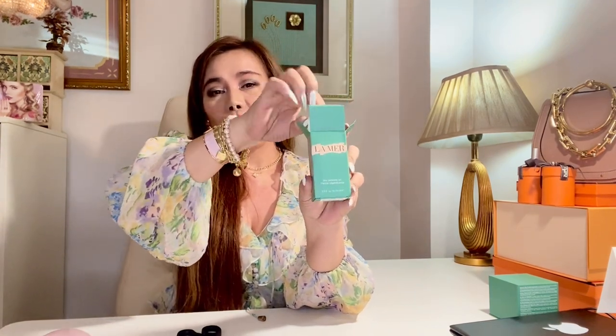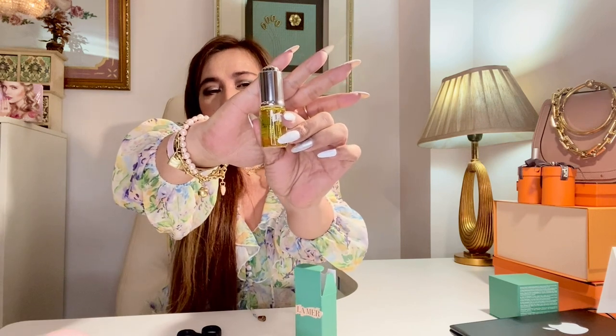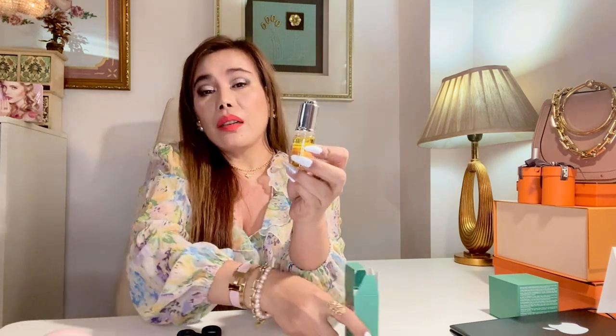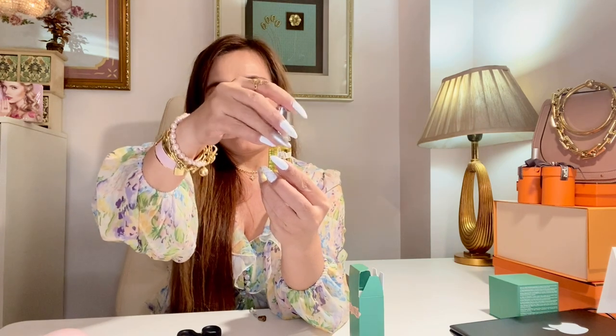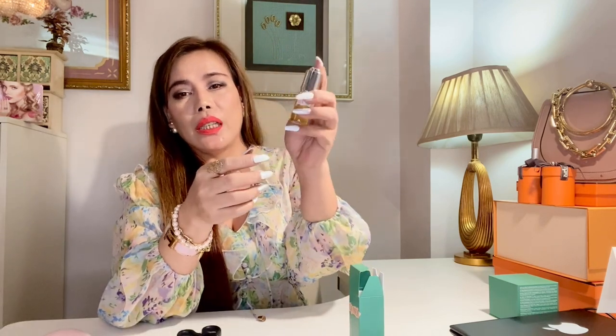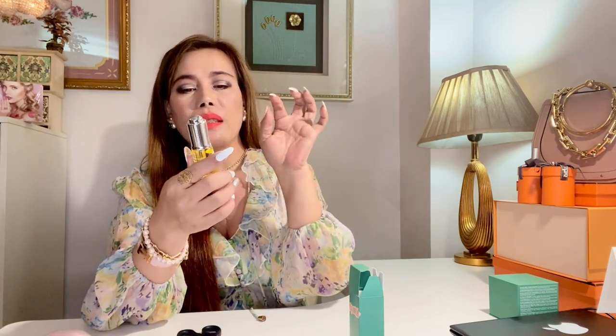Next, we have the La Mer Renewal Oil. It's a highly potent, multitasking, dual-phase oil. It is known to restore skin's natural collagen and firmness — which we all need — and gives a younger, firmer appearance while reducing fine lines and wrinkles. This oil can also be used on nails, hair, and other areas of the body. It's suitable for all skin types and is available in 15 and 30 ml sizes. Mine is the 15 ml because I just want to try it first and see if it's really effective. The price is 7,600 pesos.